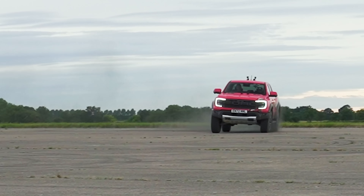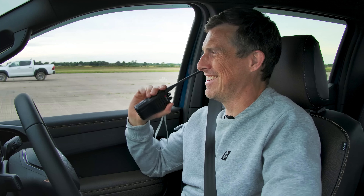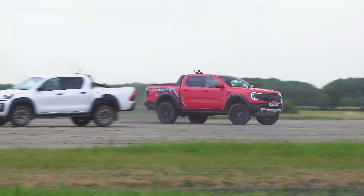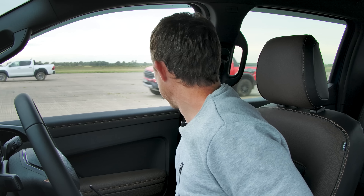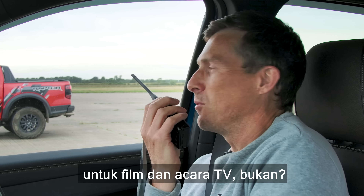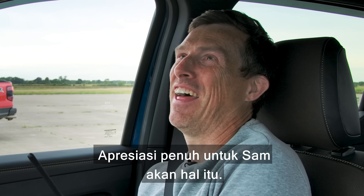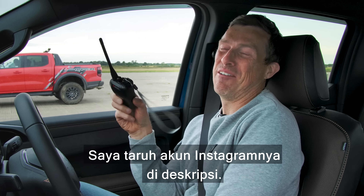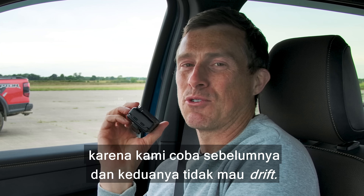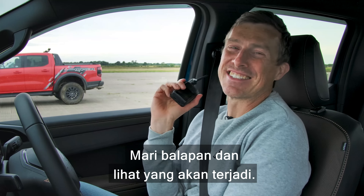There's one thing we'd normally like to do in a drag race and that's warm the tyres. Sam thinks he can drift the Raptor, so give it a go Sam. Now you wouldn't know that you were a precision driver for films and TV, would you? I don't know what you're talking about. Huge respect to Sam for that.